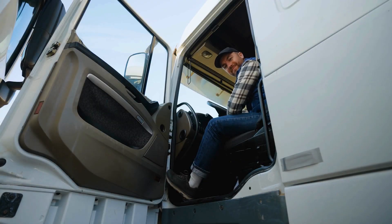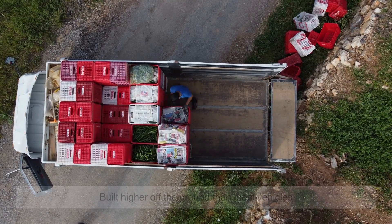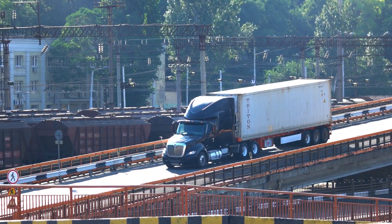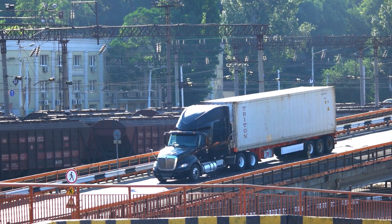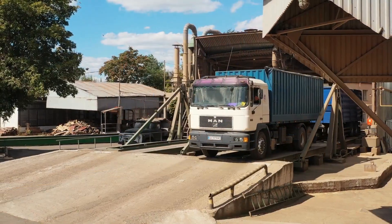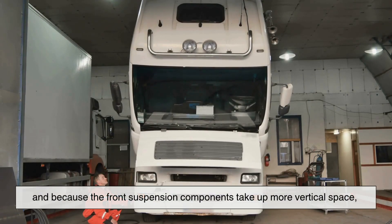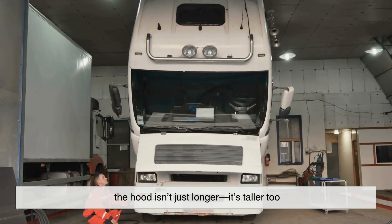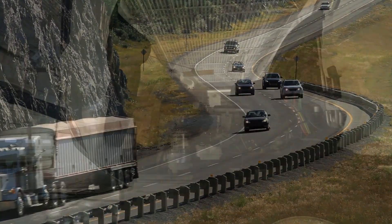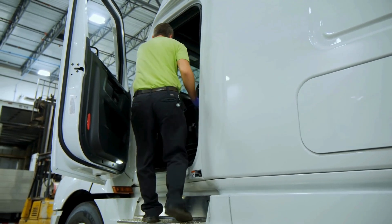Now let's talk about another key factor: height. Pickup trucks, especially off-road or heavy-duty models, are built higher off the ground than most vehicles. That added ground clearance helps them tackle rough terrain, muddy roads, steep angles — you name it. But raising the whole body up also means raising the hood. And here's where things get interesting. Because truck engines are mounted in a more upright position, and because the front suspension components take up more vertical space, the hood isn't just longer — it's taller too. So the hood ends up towering above that of a normal car. Even if the engine is sitting at roughly the same vertical level inside, it's part necessity, part by-product of truck design.